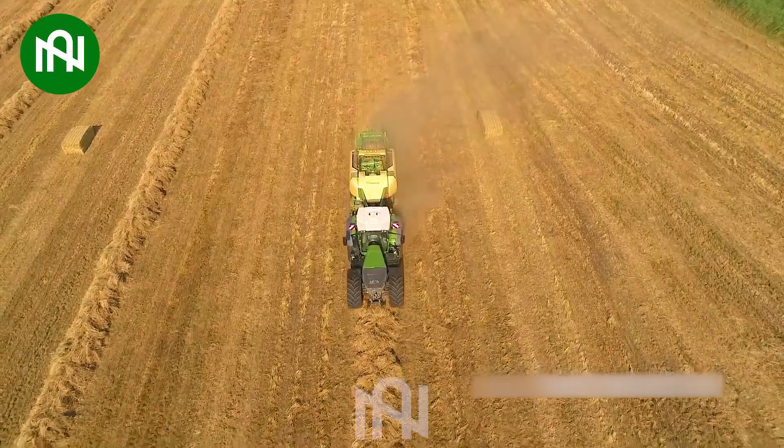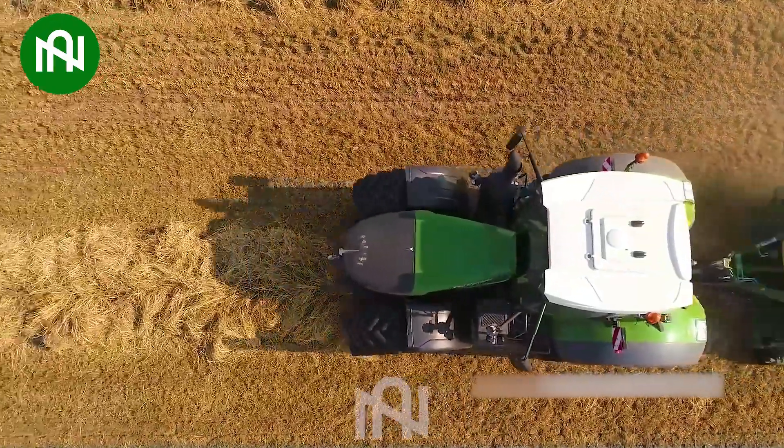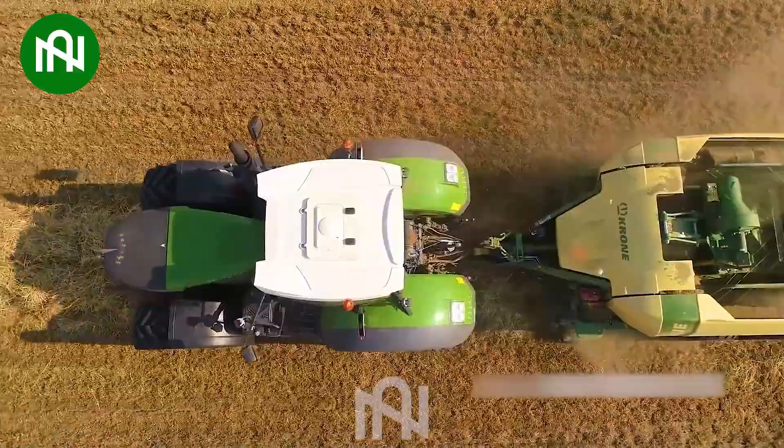This grass compactor is like a heavy-duty press, compressing grass into neat, compact rows.